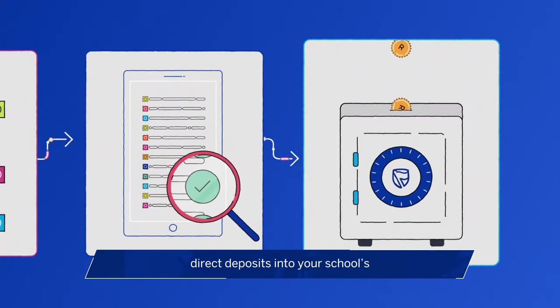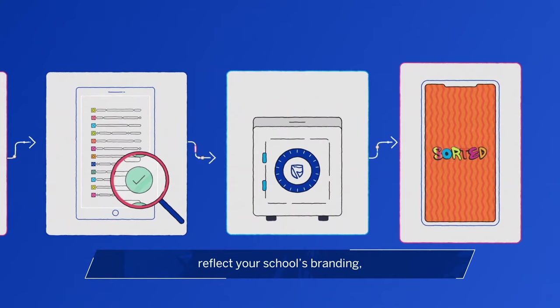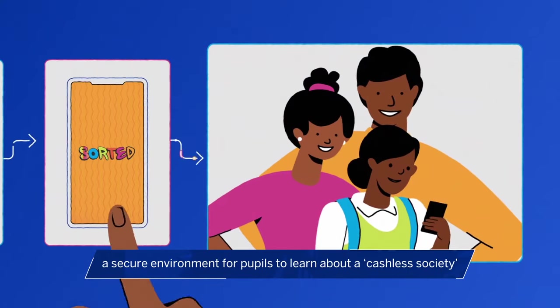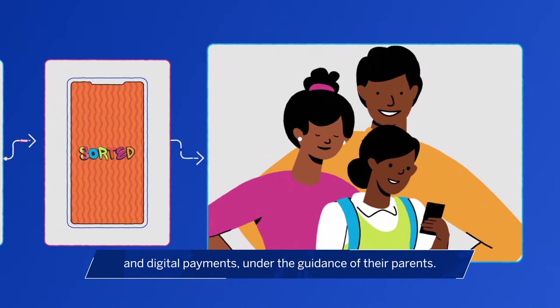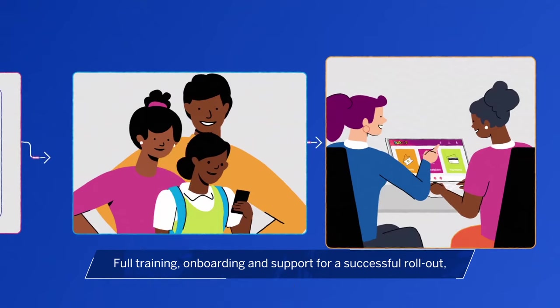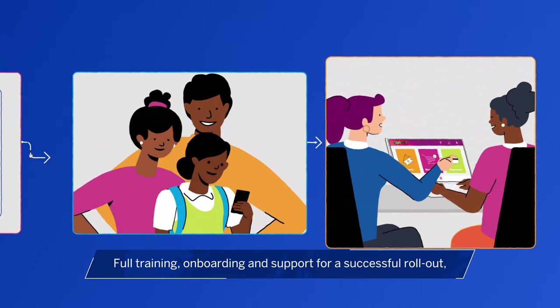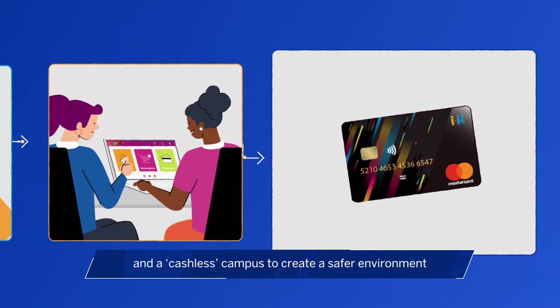Direct deposit into your school's Standard Bank account for all payments. Customization features to have the app reflect your school's branding. A secure environment for pupils to learn about a cashless society and digital payments under the guidance of their parents. Full training, onboarding and support for a successful rollout and a cashless campus to create a safer environment for staff and learners.